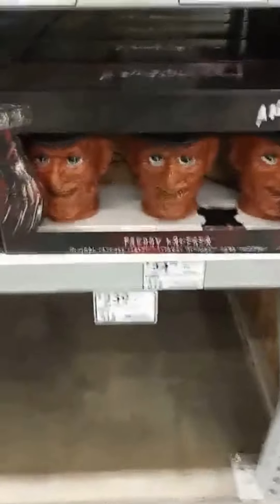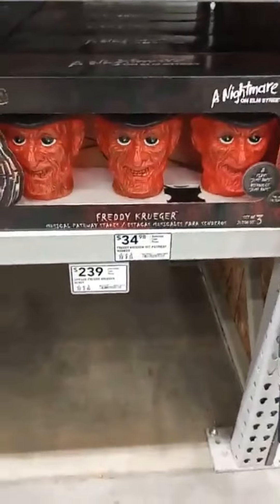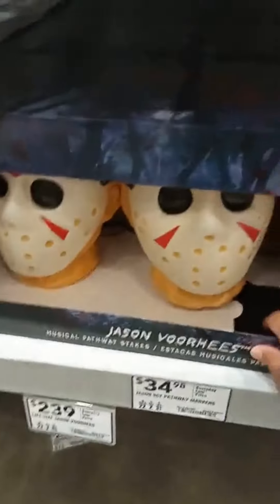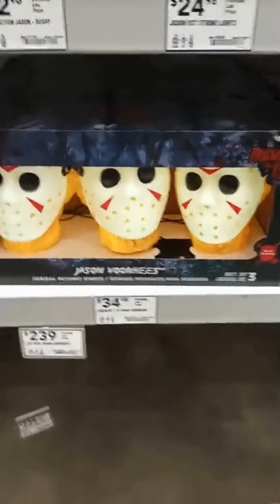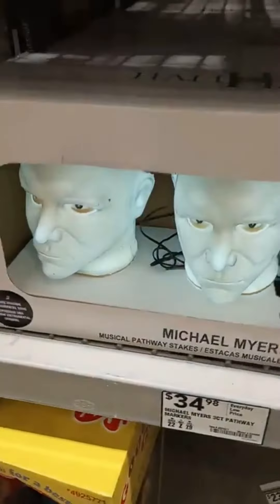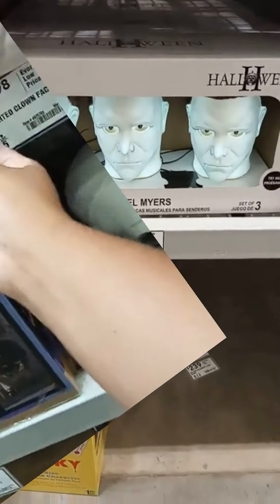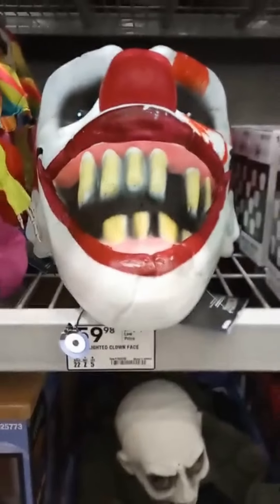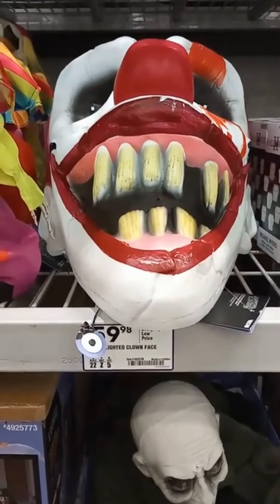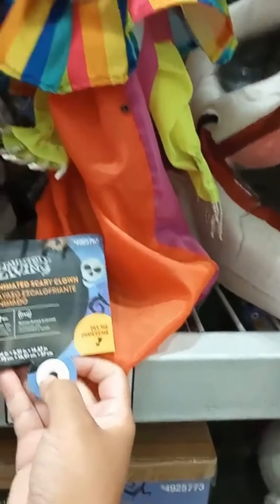Let's enter if you dare. Freddy Krueger right here. We got Jason. Michael Myers right there. The lighted clown face. The scary clown.